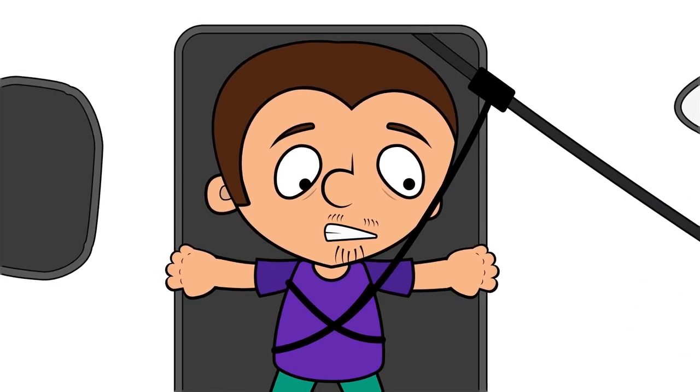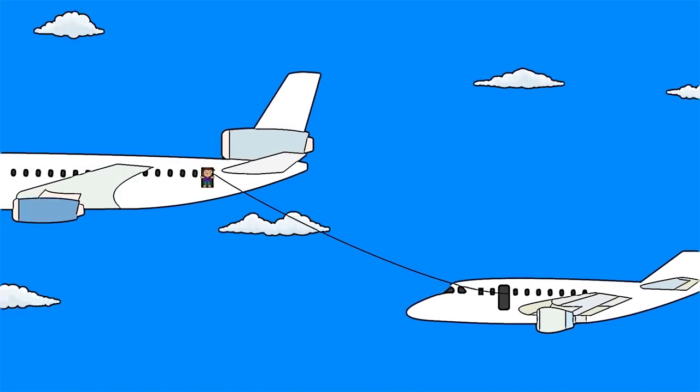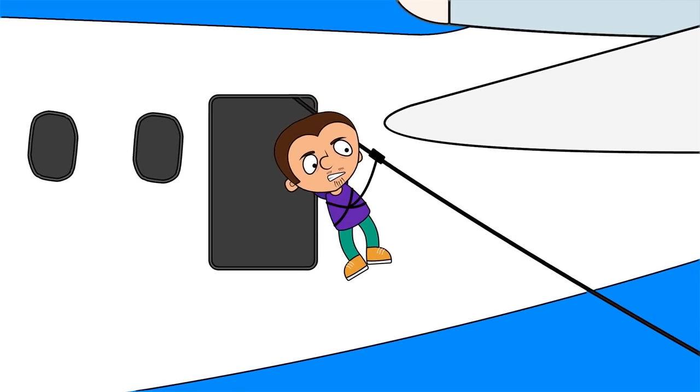Everything is ready, Tony! See that second plane linked to ours with a strong metal cable? Go on! Come on, don't be shy! It wasn't my idea after all! Very well.